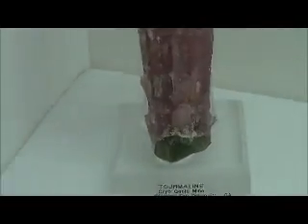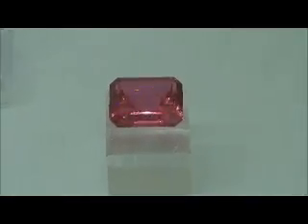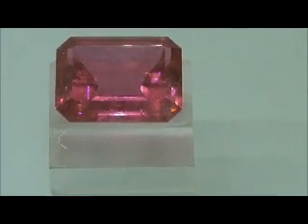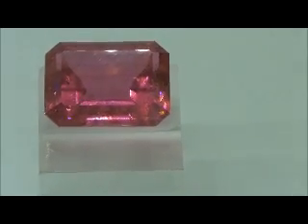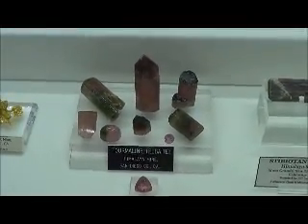Warner Springs, San Diego. This large tourmaline crystal — and look at this faceted tourmaline, from Tourmaline Queen Mine, Palos, San Diego County, California. This is all Himalayan Mine in San Diego County.